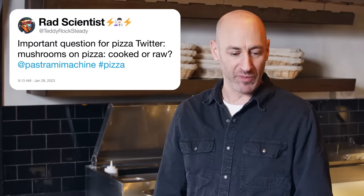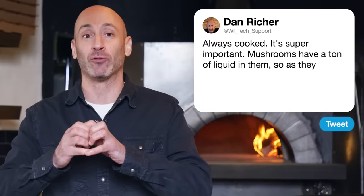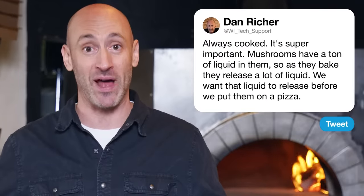Next up, an important question for pizza Twitter: mushrooms on pizza, cooked or raw? Always cooked — it's super important. Mushrooms have a ton of liquid in them, so as they bake they release a lot of liquid. We want that liquid to release before we put them on a pizza.